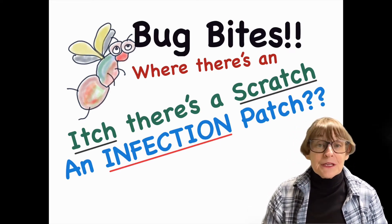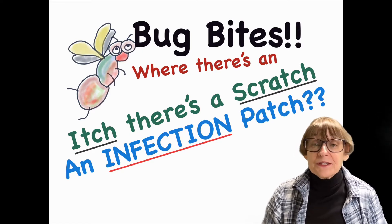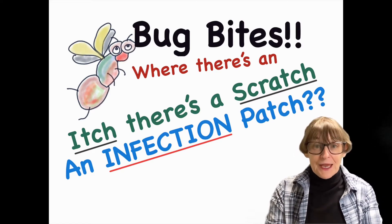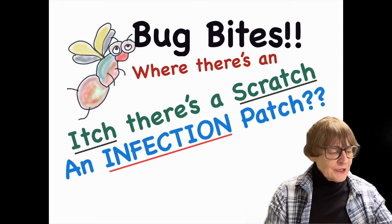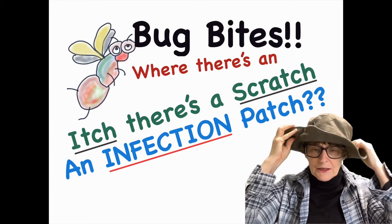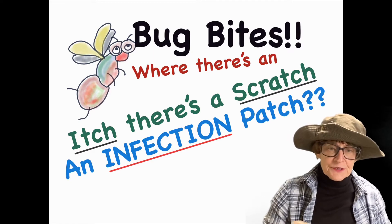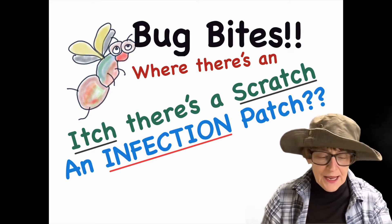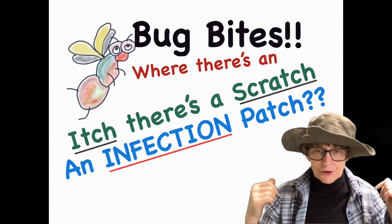The important thing is to keep your kids from itching and scratching, because once they do that, they can get big welts, and those can cause infection. To prevent it in the first place, when they go outside, have them wear a hat and long clothes — sleeves or pants — and use bug spray on the back of the hat and on the back of the clothes.